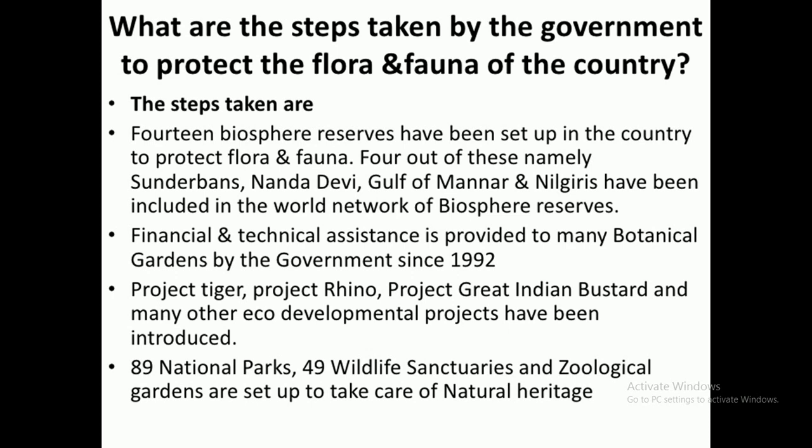Financial and technical help is provided by our government to open many botanical gardens for research work on plants. Botanical gardens are set up by the government, and financial and technical help has been given to these gardens since 1992.